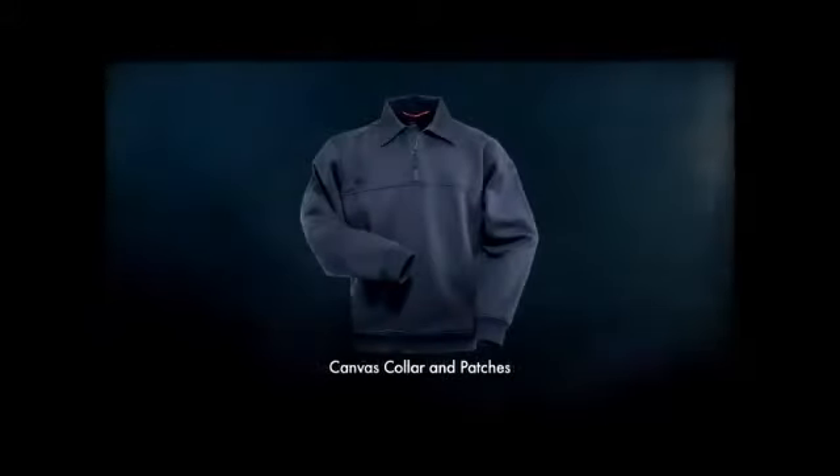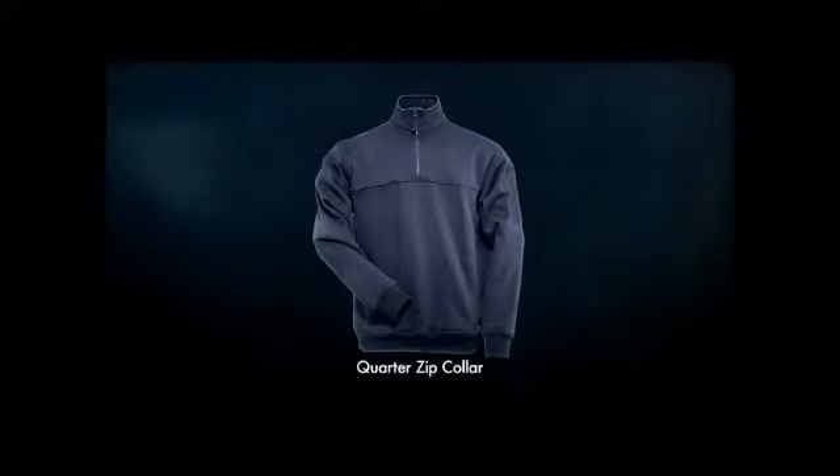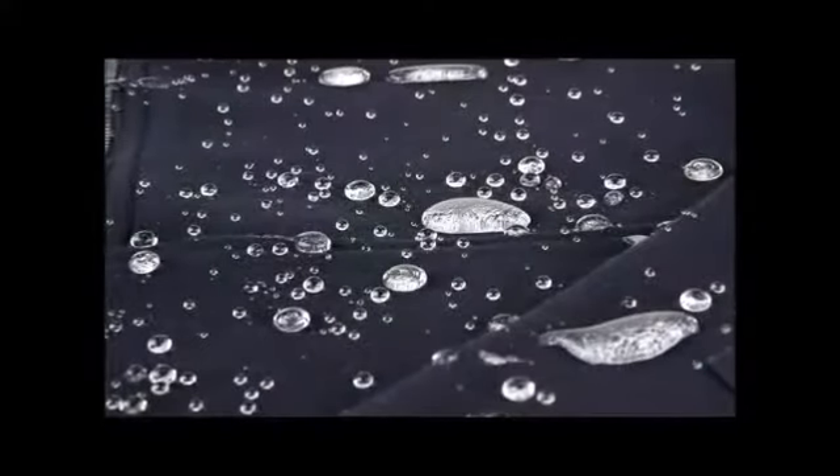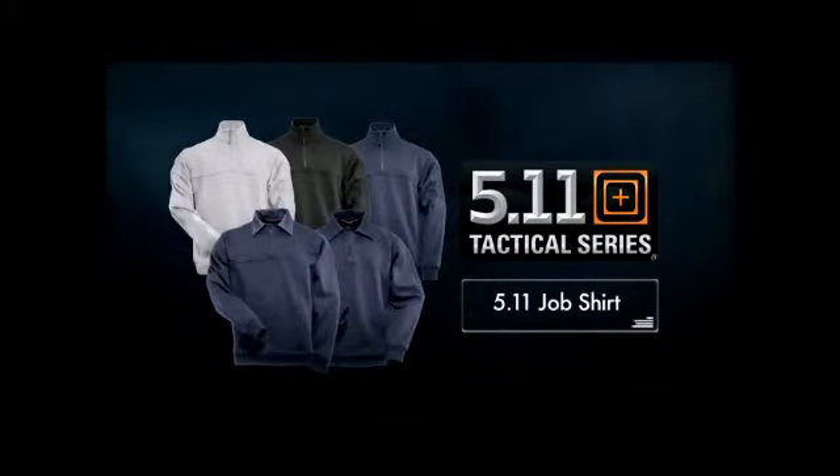A contemporary version features a canvas collar and patches, or 5.11's quarter-zip collar that can be worn up or down. The 5.11 job shirt is also available in an exclusive water-repellent version only through 5.11 Tactical dealers. The 5.11 job shirt gives you sweatshirt comfort without sacrificing utility, durability, or professionalism.